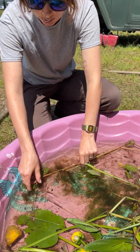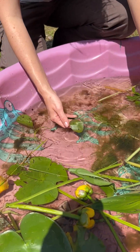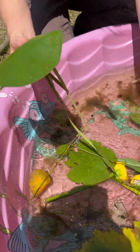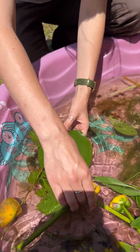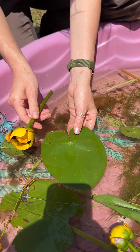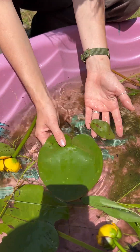This is our water shield. Another lily pad-looking thing you'll see is the yellow pond lily. This is the yellow pond lily and its flower — super pretty. The difference between these two is obviously size, for one.